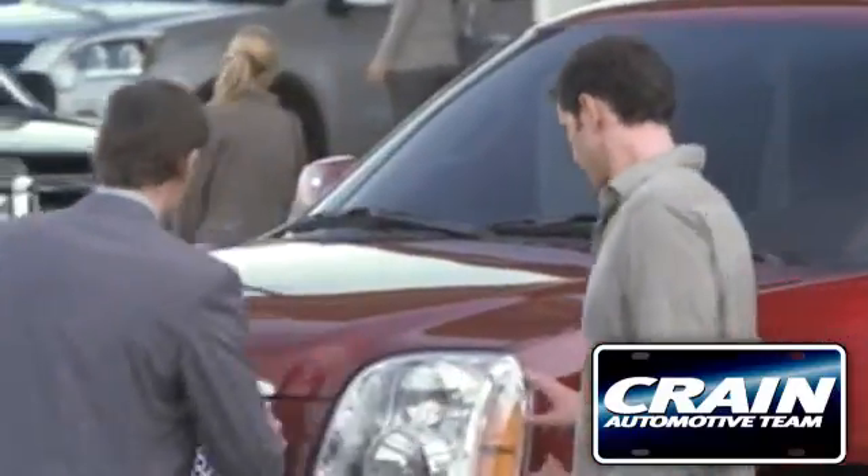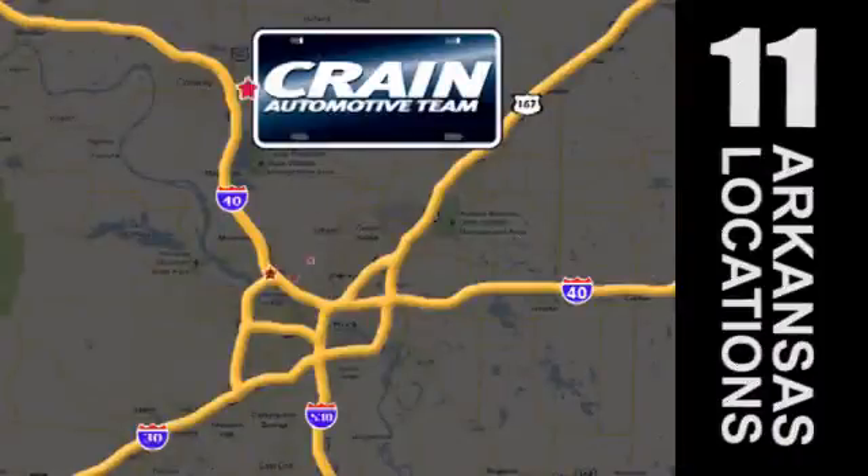Visit us anytime at crane-team.com. Go, go, go — the Crane Team's got them. Crane-team.com.